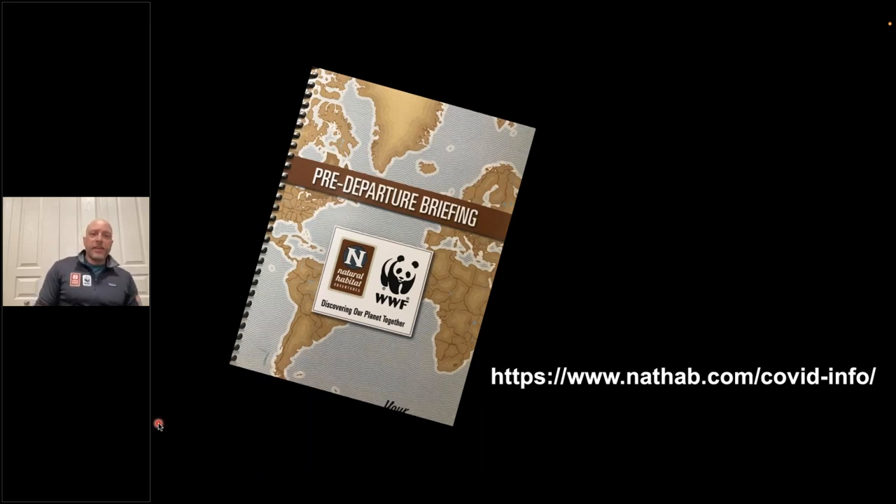I also want to address COVID-19. Right now it seems to be on the downswing and many of Nathab's protocols have been relaxed. But it's still something we're very much aware of and constantly keeping tabs on. Any of our trips are subject to the regulations in the parks where we're operating — in this case Grand Teton and Yellowstone — as well as the counties in Montana and Wyoming where these trips occur.